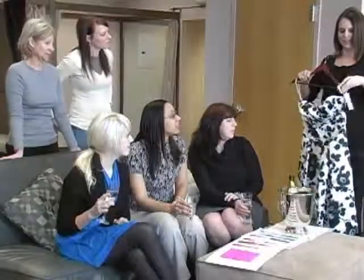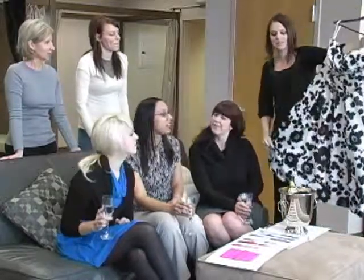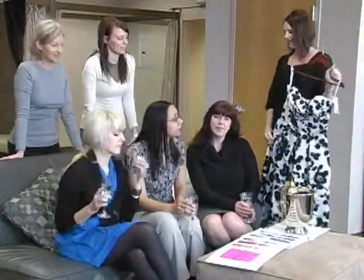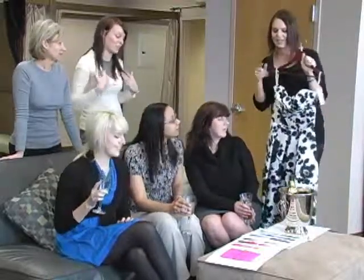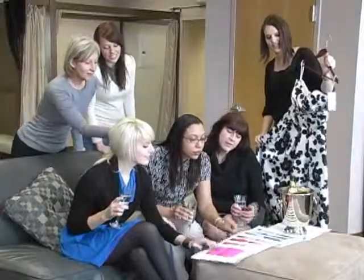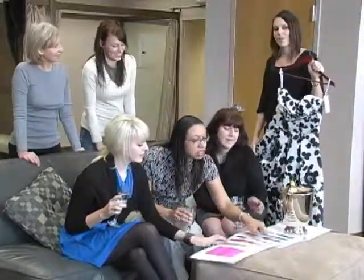Treat your maids to a fun and fabulous experience by scheduling a Fabulous Bridal maids party. Try on beautiful dresses in private fitting rooms as you relax and work with your personal bridal consultant. Enjoy light refreshments and an experience to remember. Have you scheduled your Fabulous Bridal bridesmaid party yet?